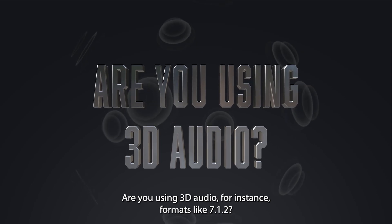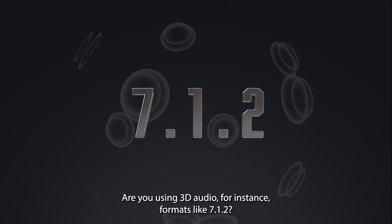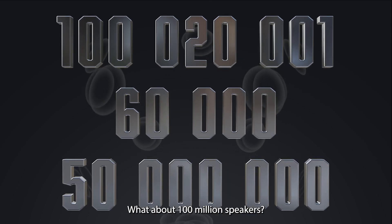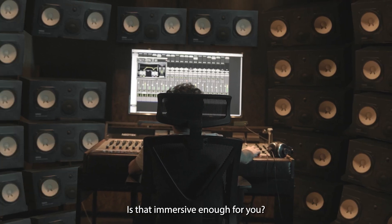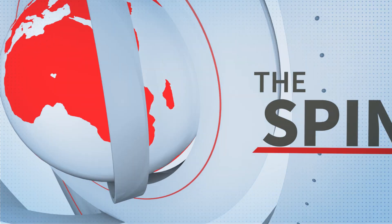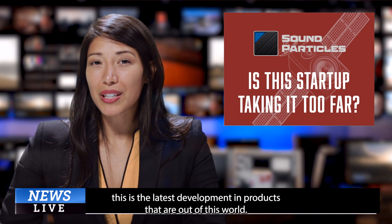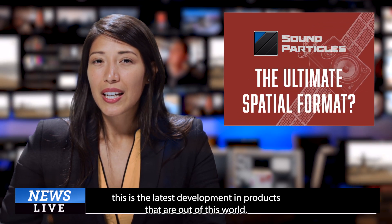Are you using 3D audio? For instance, formats like 7.1.2? What about 100 million speakers? Is that immersive enough for you? By the startup that has been reinventing the way we think about sound, this is the latest development in products that are out of this world.